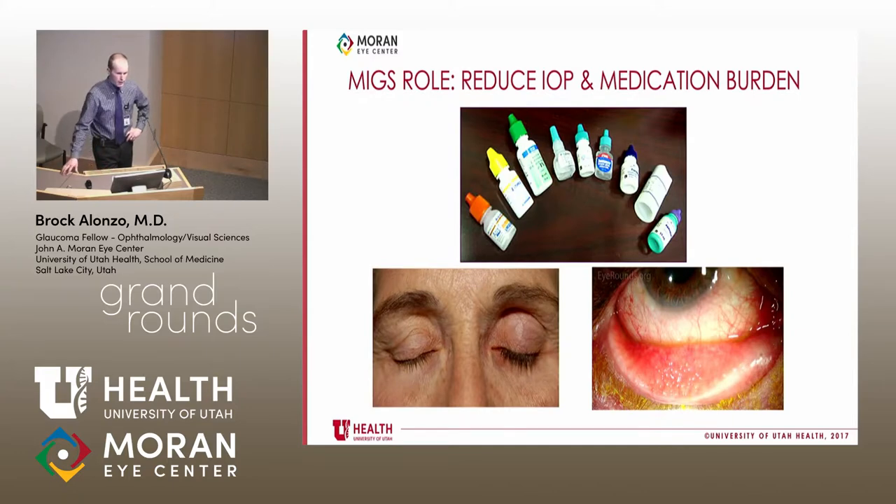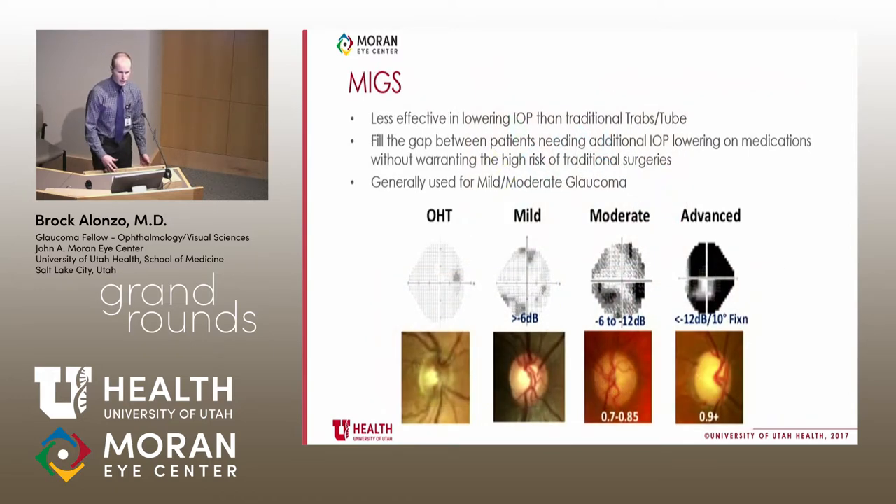The MIGS role is reducing IOP and medication burden. Glaucoma medications carry significant side effects, and actually getting drops into the eye is very challenging — watching patients instill drops is revealing. Examples include prostaglandin-associated orbitopathy and follicular reactions with alpha-agonists. MIGS are generally less effective at lowering IOP than trabeculectomy or tubes, but they fill the gap for patients needing lower IOP without warranting the high risks of traditional surgeries — typically used for mild to moderate glaucoma, not advanced disease or ocular hypertension.